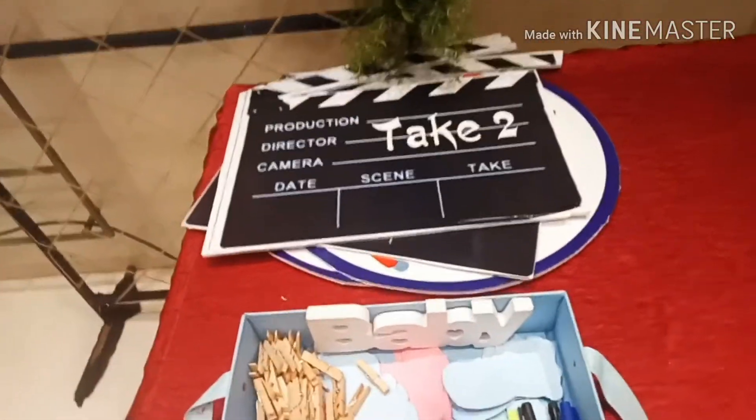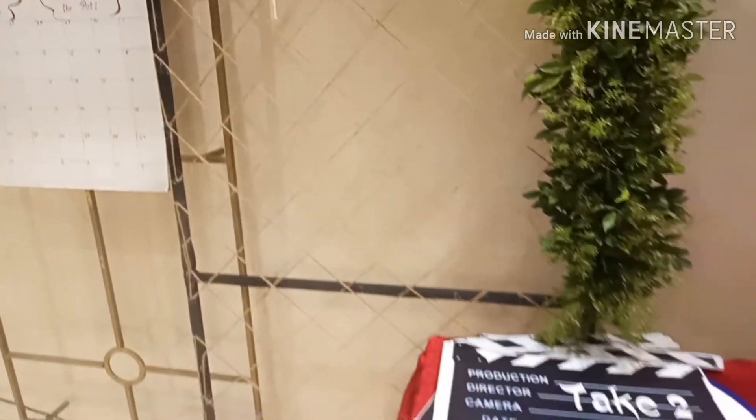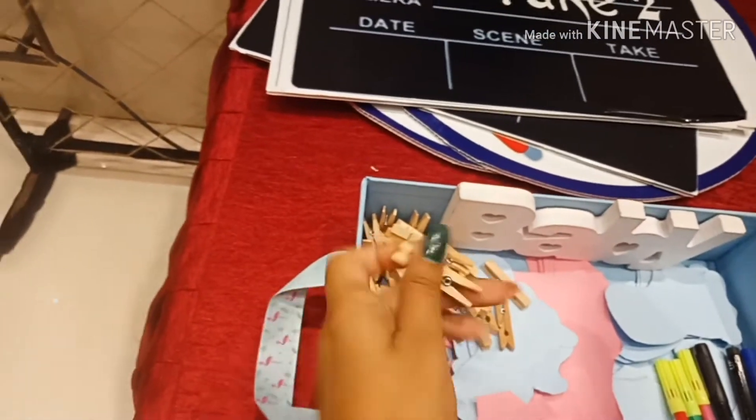We had a skit over there, and that is why we have this 'Take Two, Take One' kind of thing — I'll share that in some other video.